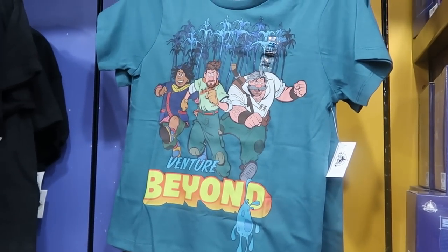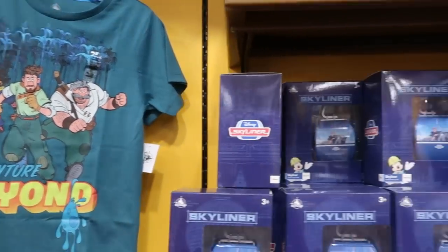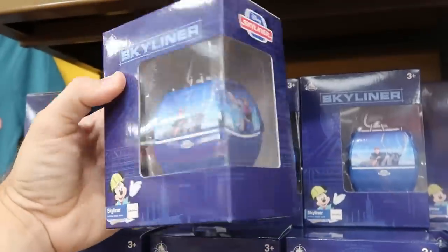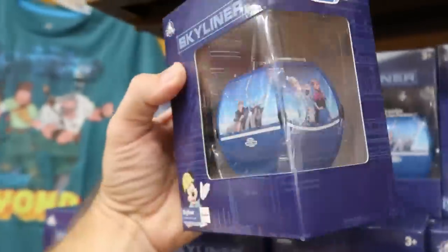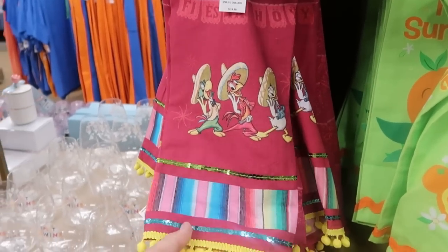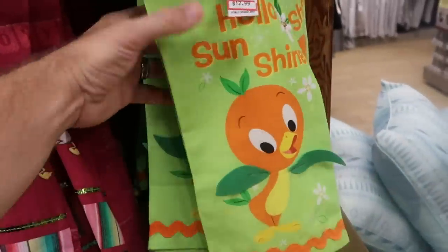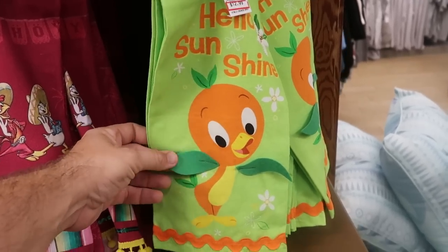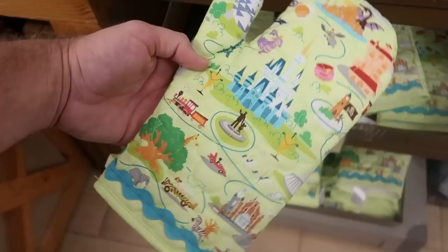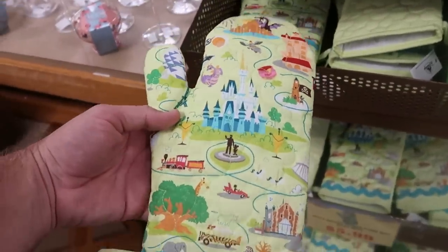There are brand new little kids' shirts — one saying 'Venture Beyond' at $9.99 from $20. There's a really fun Disney Skyliner featuring Frozen characters Anna, Elsa, and Olaf at $7.99 from $20, which comes with a collector's base. There are also new decorative kitchen towels — a Three Caballeros one at $12.99 from $20, and a 'Hello Sunshine' Florida Orange Bird one. There are Walt Disney World Park Map Oven Mitts with Walt holding Mickey's hand and Cinderella Castle at only $5.99. There's a lot of new merchandise here from the World of Disney.